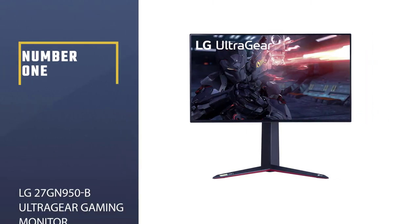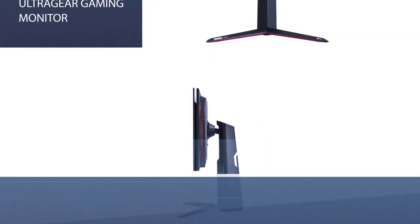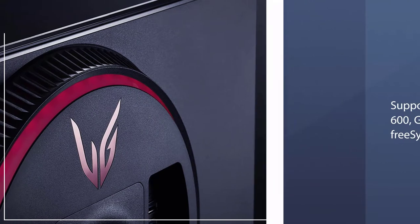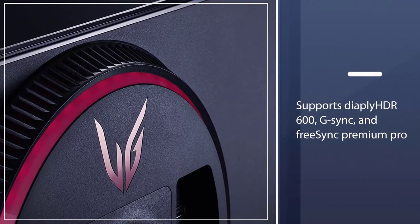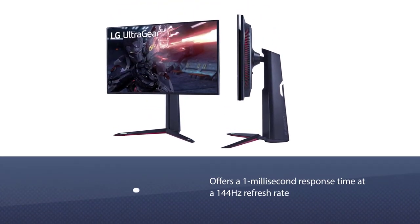Number 1, Most Popular: LG 27GN950B UltraGear Gaming Monitor. Gamers will love this high-end USB-C monitor, with a 27-inch UHD Nano IPS display that supports DisplayHDR 600, G-Sync, and FreeSync Premium Pro. It also offers a 1ms response time at a 144Hz refresh rate, with 98% coverage of the DCI-P3 color gamut.